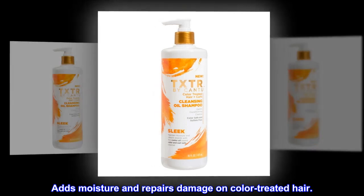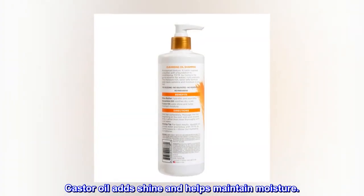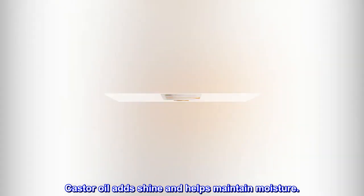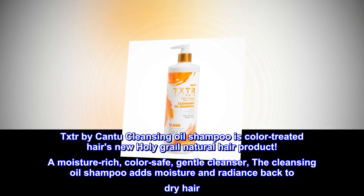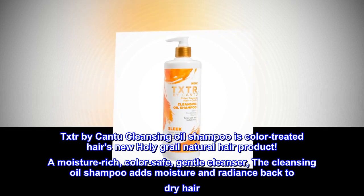Adds moisture and repairs damage on color-treated hair. Spearmint oil soothes dry scalp. Castor oil adds shine and helps maintain moisture. TXTR by Cantu Cleansing Oil Shampoo is color-treated hair's new holy grail natural hair product.